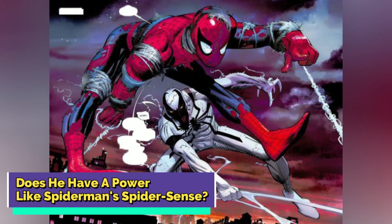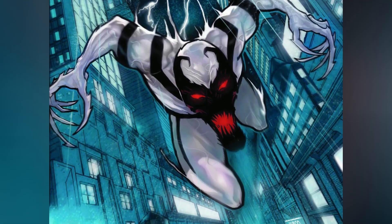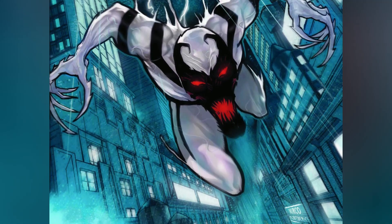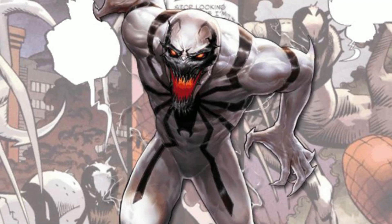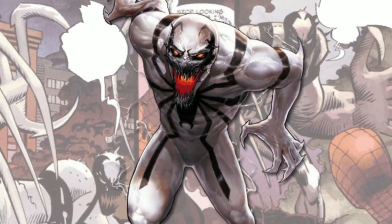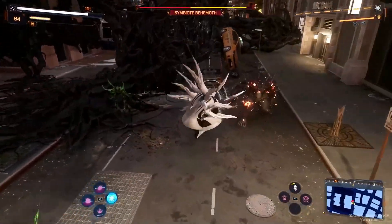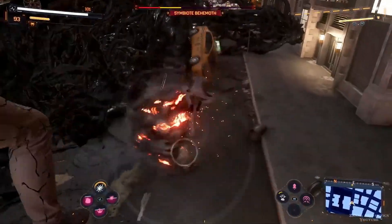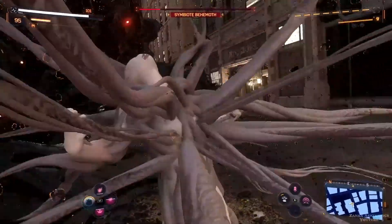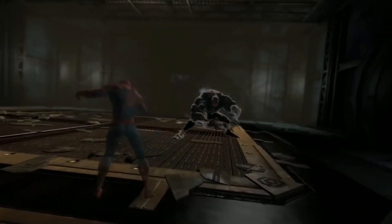Does Anti-Venom have a power like Spider-Man's Spidey-Sense? Anti-Venom isn't just a one-trick symbiote. He's got an ace up his sleeve similar to Spider-Man's famous Spider-Sense: the Danger-Sense. While it's not as intricate as Spidey's built-in alarm system, it allows Anti-Venom to detect danger from all directions, offering Brock a heads up when trouble's afoot. What sets it apart is its lightning-fast response time — thanks to the symbiote's enhancements, Eddie's reflexes are even quicker than Spider-Man's, allowing Anti-Venom to sidestep a gunshot or evade a barrage of bullets at close range.